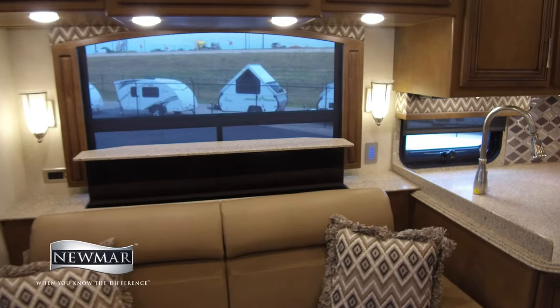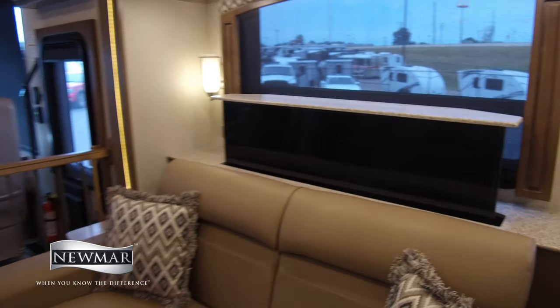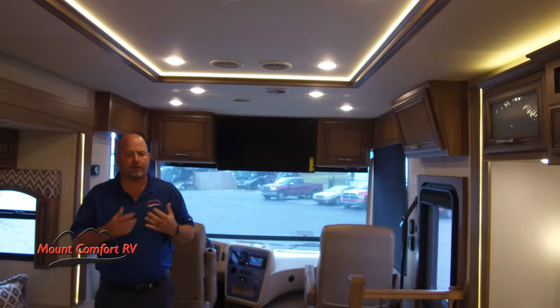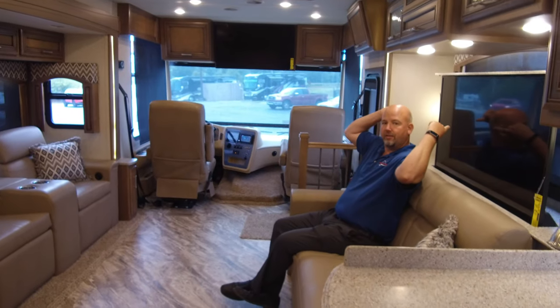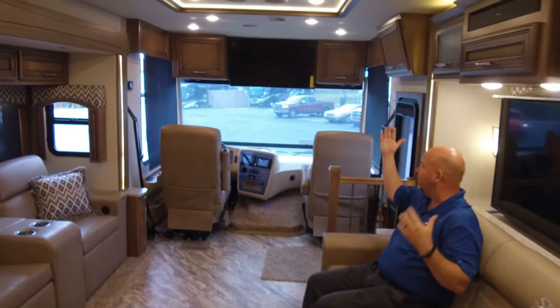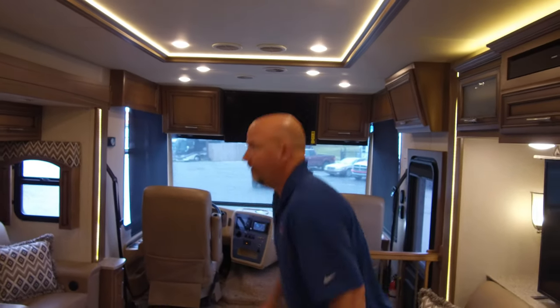We also optioned in the front TV. This is an optional TV, and I get the question a lot — why the front TV if you have the televator? I think what a lot of people are thinking when they order that in is that if you did have guests over, and your guests were sitting here and you're sitting over there, it's going to be hard to see the televator TV. So right there would be a great place to have a television. That's the thought behind having the extra television optioned in.